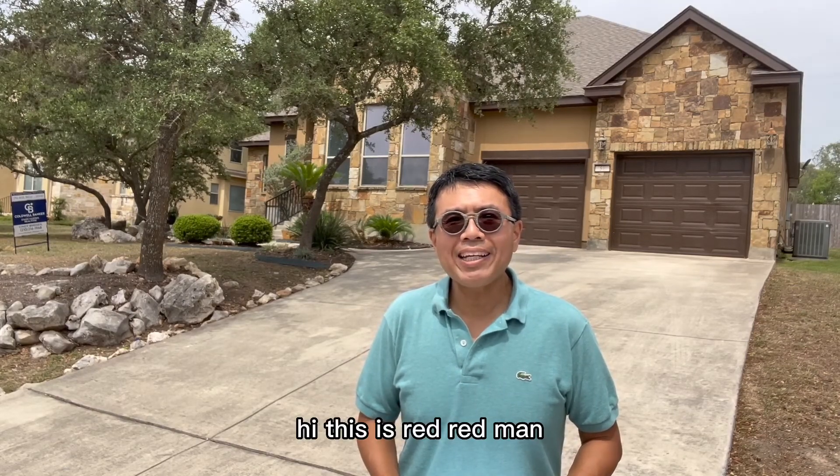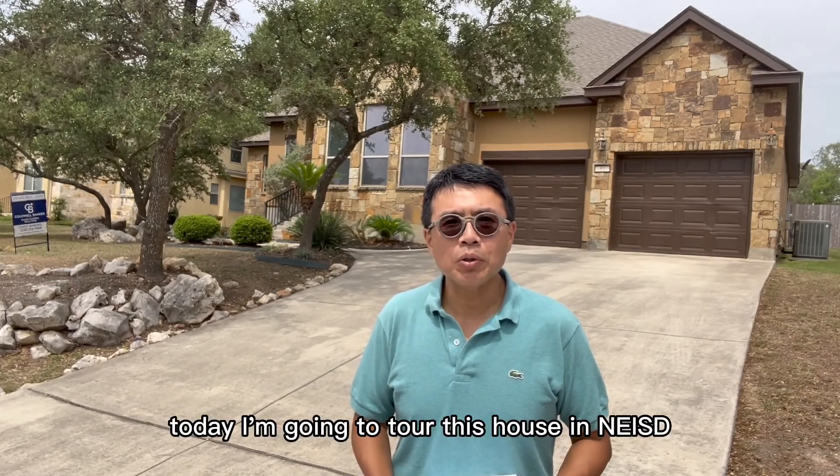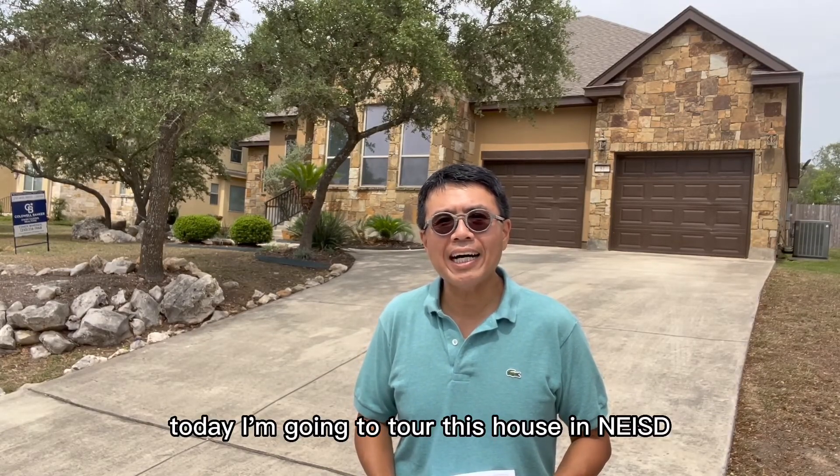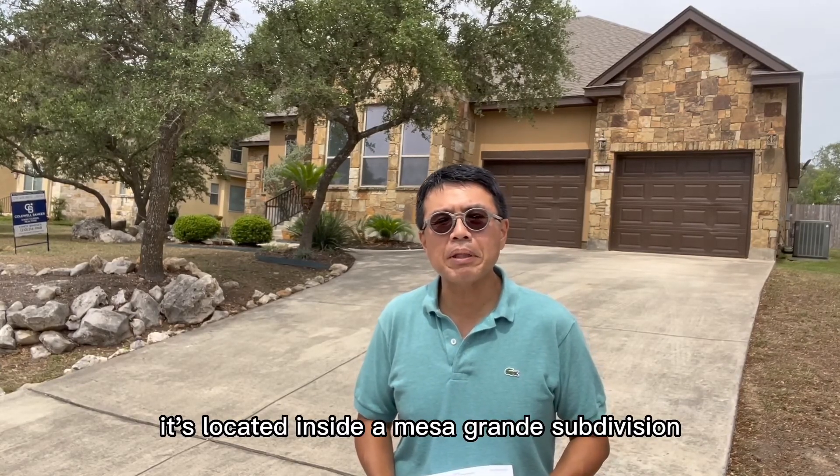Hi, this is Red Red Man. I'm your Realtor in San Antonio. Today I'm going to tour this house in Northeast ISD. It's located inside of Mesa Grande sub-region.